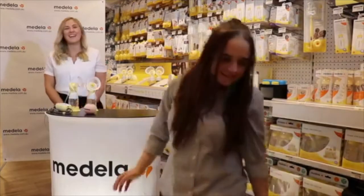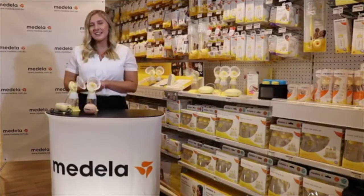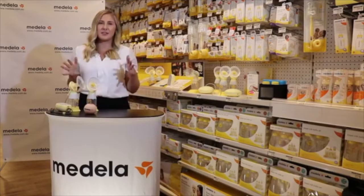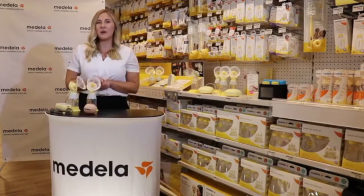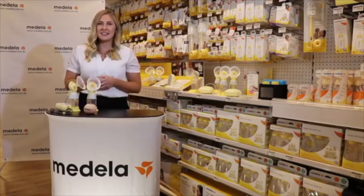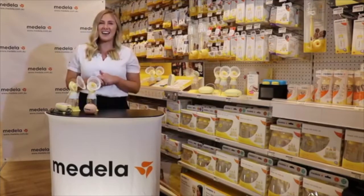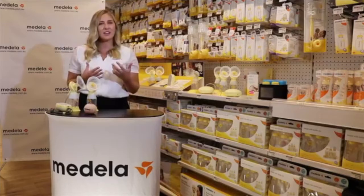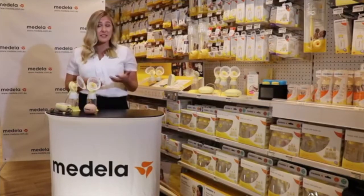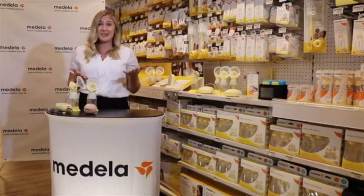Thanks Mel and thank you Baby Bunting for having us. My name is Tash and I work for Medela Australia. One of the things I love about Medela is that at the many expos we do throughout the year, we're often talking to pregnant or first-time or second-time mums, and they tell us how their friends or their mum had a Medela and how it was a big part of their breastfeeding journey. Medela does really well at listening to mums, doing the research, and making products to make their lives easier so they can give the best to their baby.